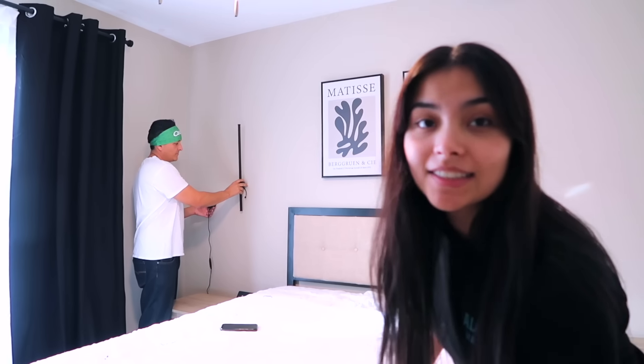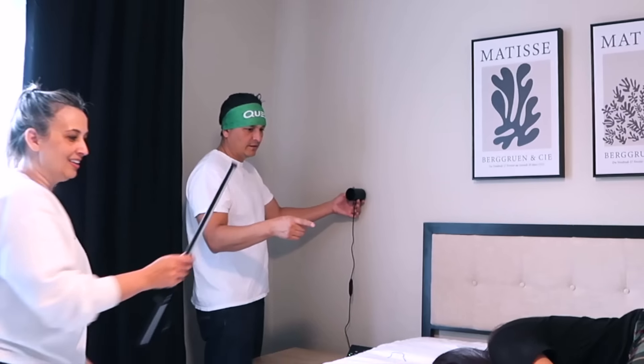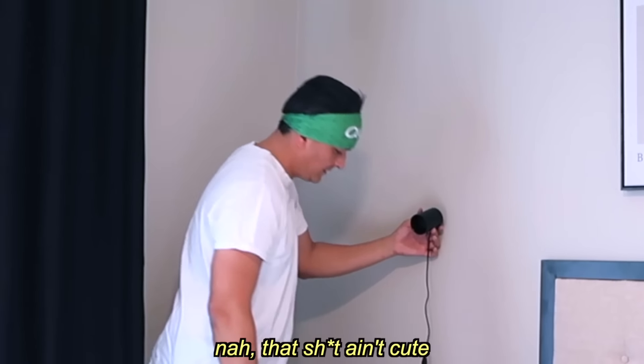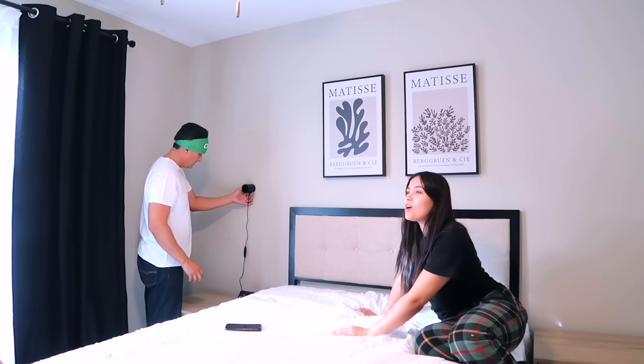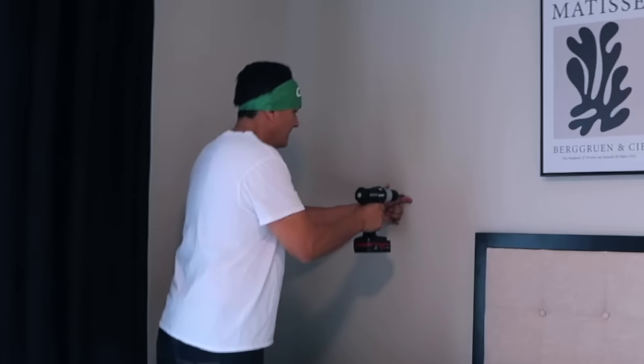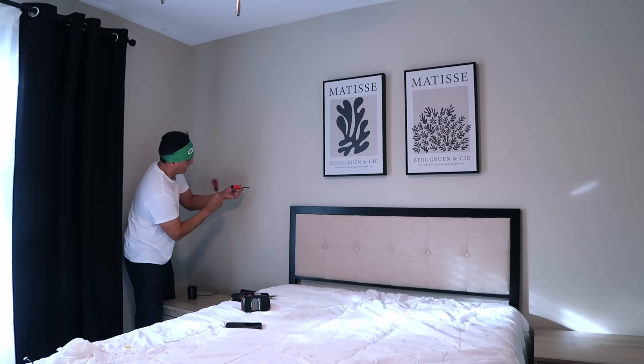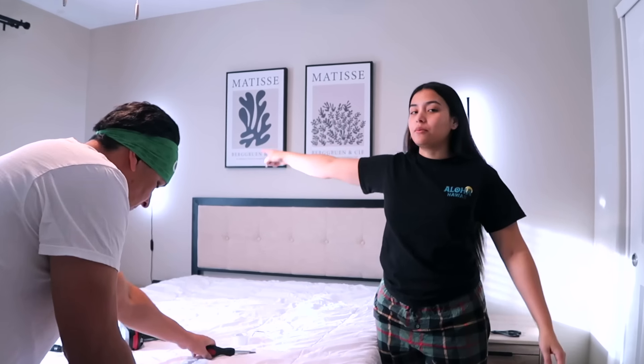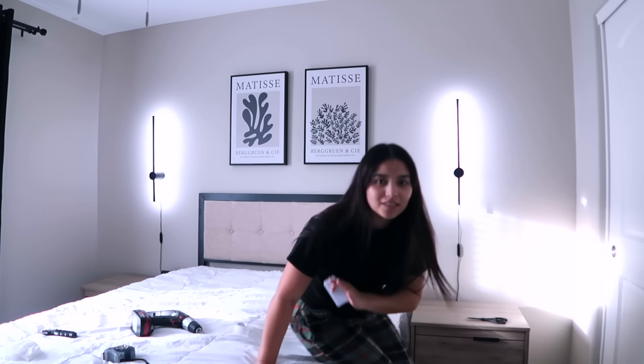They're hanging up the lights on the wall. Unfortunately one of the lights is defective — these are supposed to change colors but one turns off and changes to a random orange color and has a mind of its own. At least they can keep them on one color for the reveal when they need to turn on.